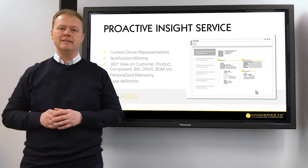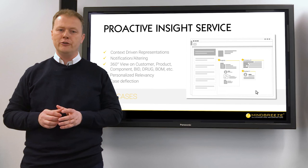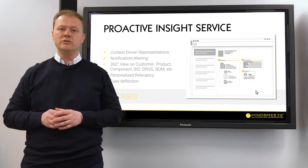Examples of 360-degree view dashboards and demonstrations of the proactive insight services will be available for you to explore in future videos.